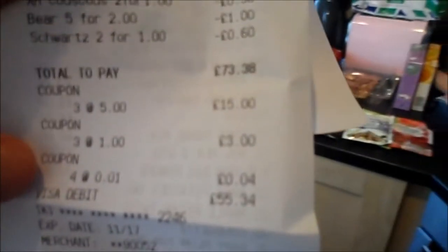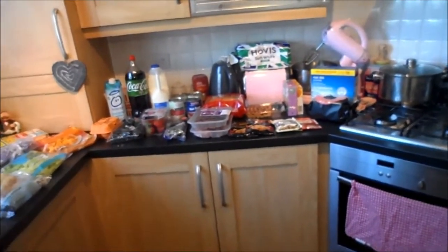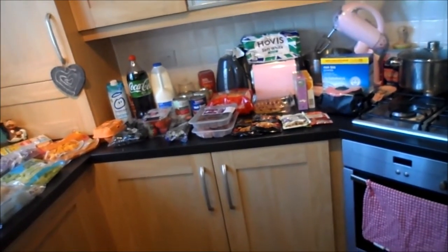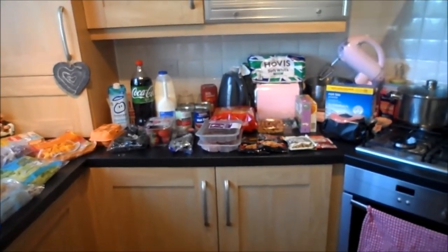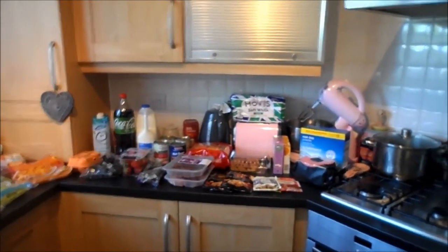My total was supposed to be £73.38 but I had various coupons so it only came to £55.34, which is pretty good for a shop of this size. One thing I do like about Sainsbury's is that yes, their items are slightly overpriced, but they always have really good offers on. Because I have a Nectar card I quite often get like £10 off my shopping. I usually budget for about £55 each week, so I hope you enjoyed my grocery haul — see you guys in my next video, bye!